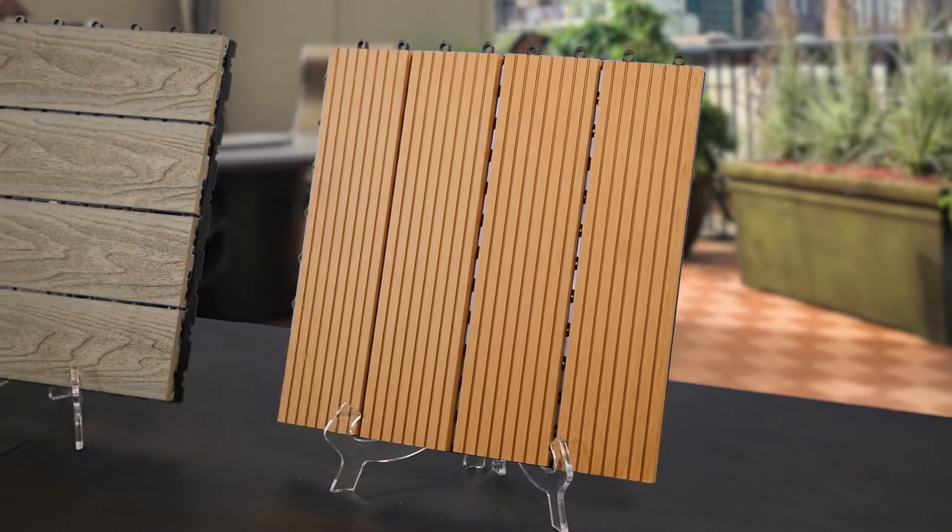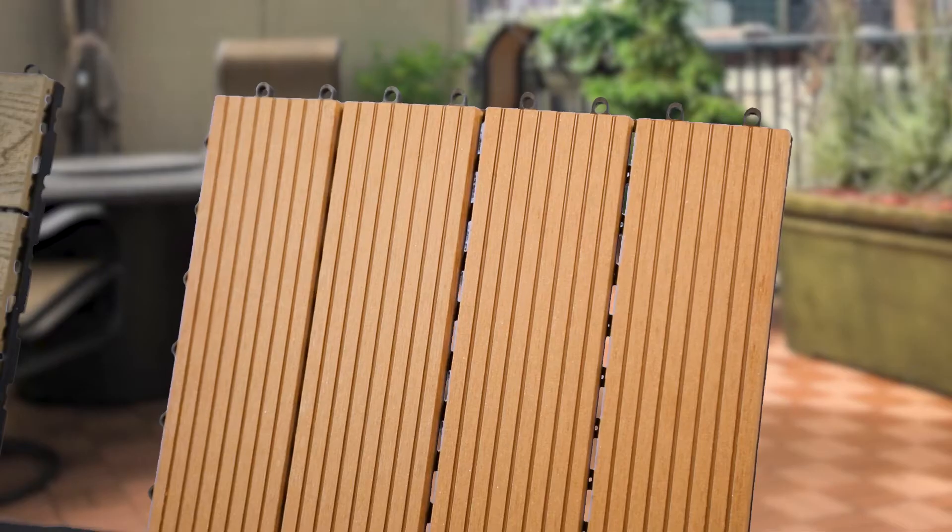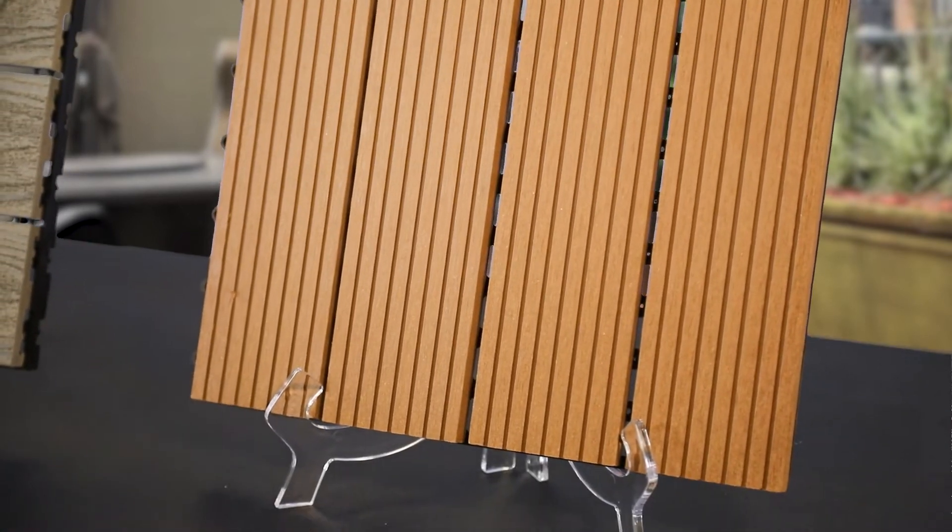Nature Sort deck tiles were some of the first composite deck tiles on the market. Made from a mixture of plastic and bamboo, this decking is resistant to both insects and weather. That means you have a safe, pest-free place to spend time outdoors. So it's no surprise that customers like this tile. These tiles come in a four-slat option and are great for terrace and roof decks.